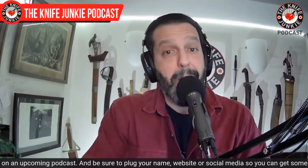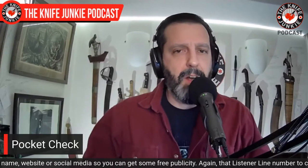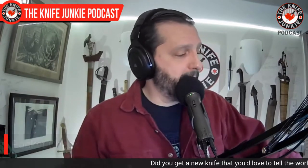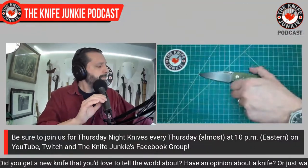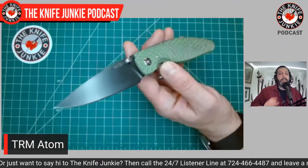First, as always, a pocket check — it's the first opportunity of the midweek for me to show off a knife. That all culminates in Thursday Night Knives, which is always a cavalcade of sweet knives, not just from me but from all the viewers who join in. Check us out Thursday night, 10 PM Eastern, on YouTube, Facebook, or Twitch. Today I'm carrying three outstanding knives.